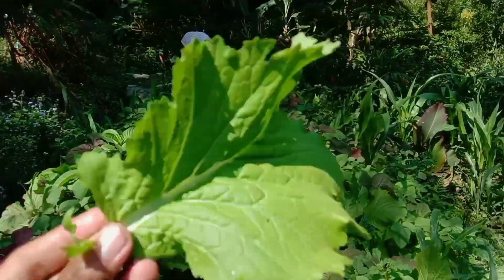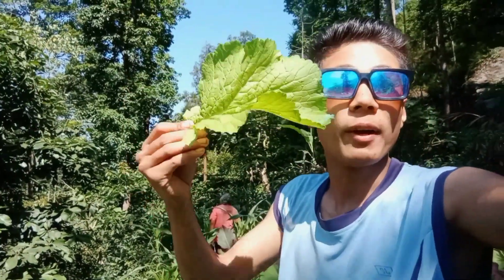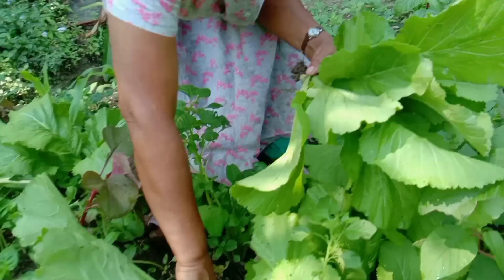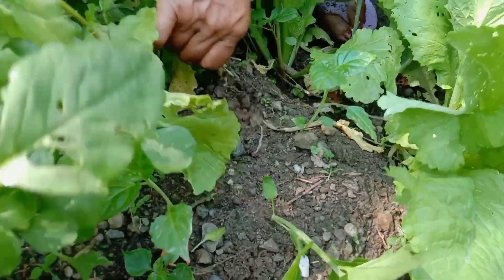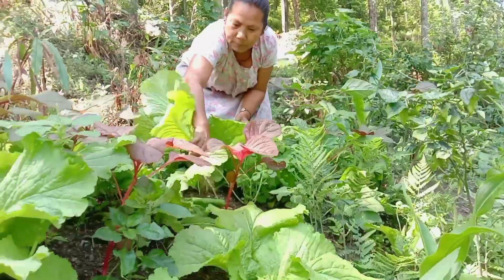I am taking this leaf from here. Wow, green color! This is a leaf of mustard green. It is a very big source of vitamin A and vitamin C, and it is very good for your eye visibility power and very good for your health. My mom is picking out some mustard green to cook today — this is organic vegetable.